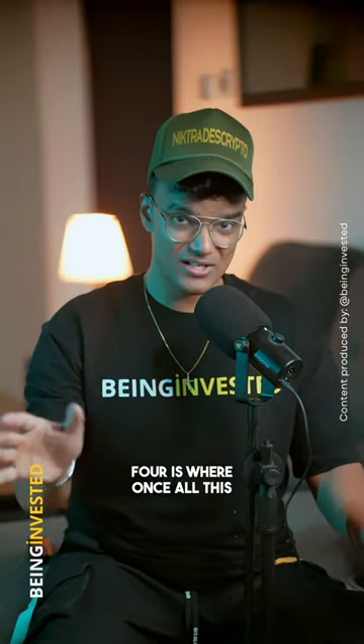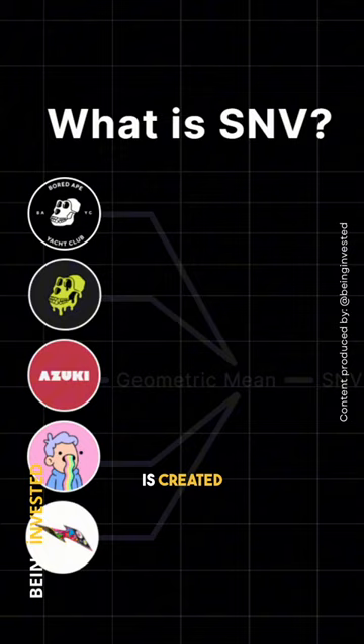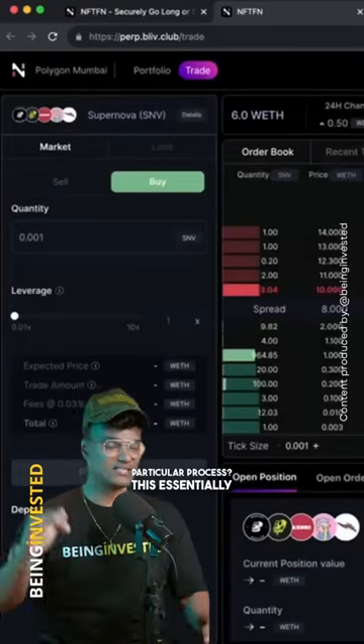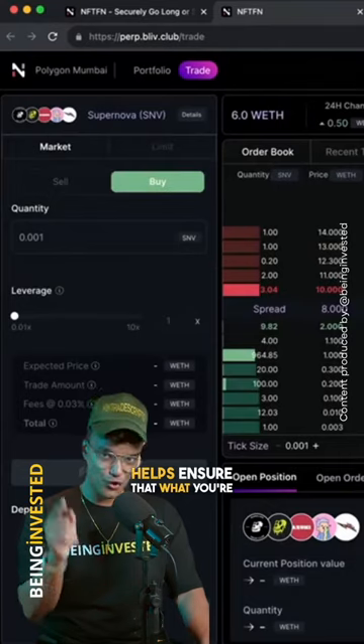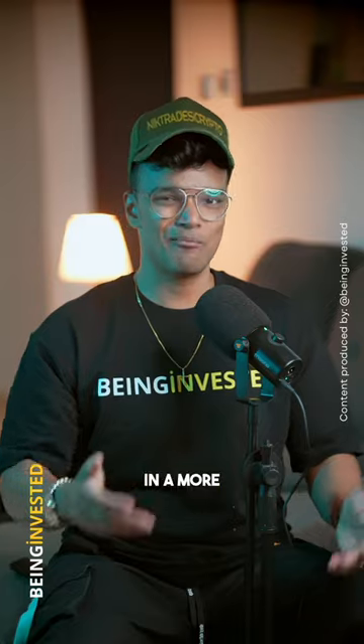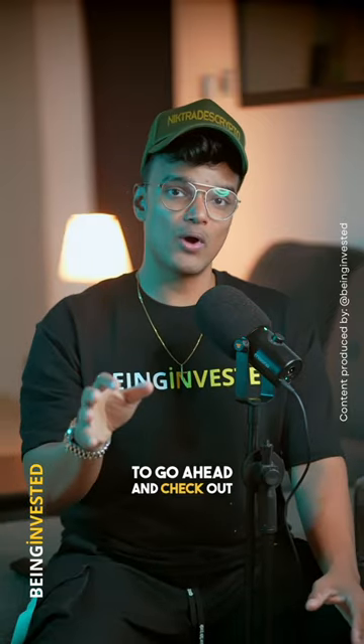Step four is where, once all this data is collected, an NFT index is created. This process essentially helps ensure that what you're trading is safe. Now that you know how NFTFN helps you trade NFTs in a more liquid manner, make sure to go ahead and check out NFTFN and spread the word.